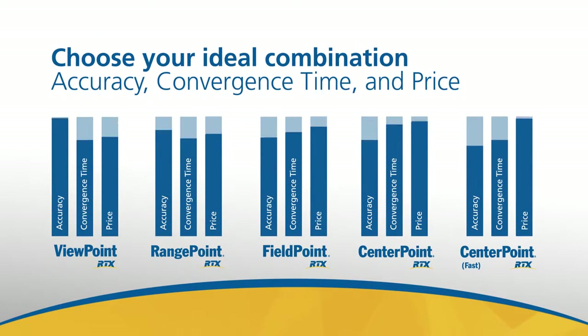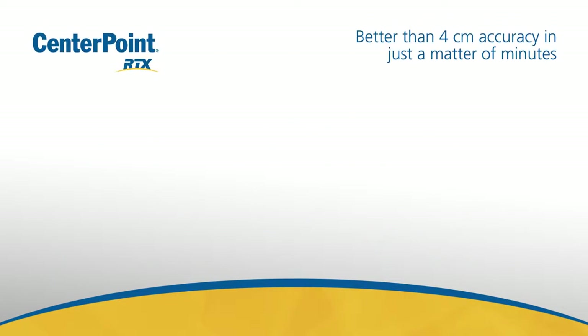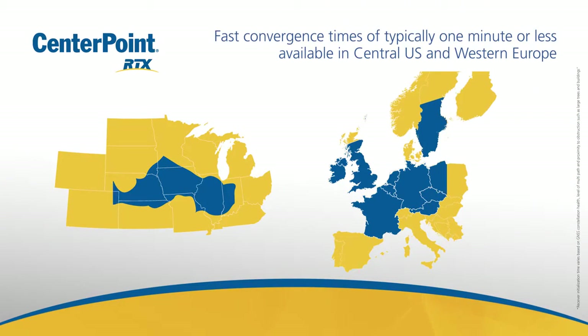Best of all, we offer a complete portfolio of Trimble RTX correction services, so you can pick the combination of accuracy, convergence time, and price that works best for you. CenterPoint RTX, our premier RTX service, delivers real-time horizontal accuracy better than 4 centimeters in a matter of minutes. And in select geographies in the central US and Europe, you can be fully converged in typically one minute or less. No other satellite-delivered service comes close to this performance.